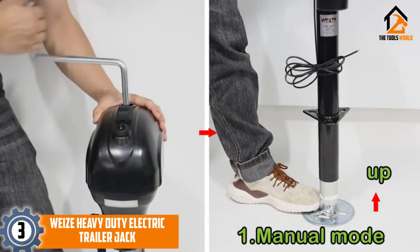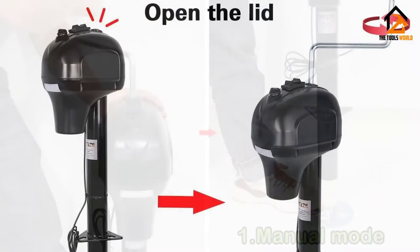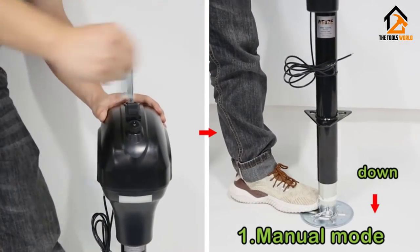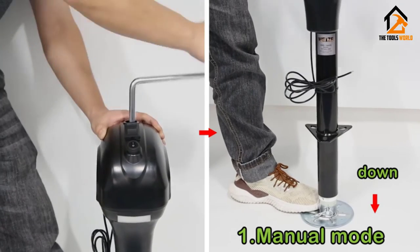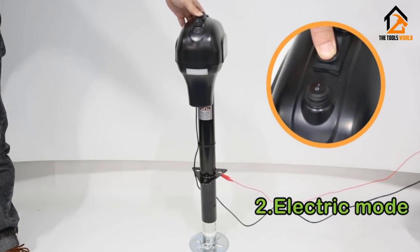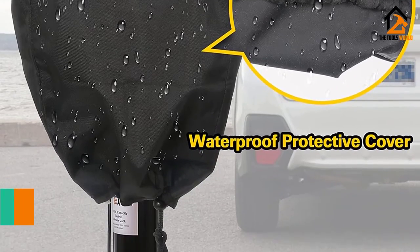At number three, we have the Wise heavy-duty electric trailer jack. Wise has a large product collection of automotive tools and accessories, and is regarded highly for its battery products with high efficiency. Wise's electric trailer jack is a heavy-duty option that allows you to lift trailers up to 3,500 pounds. The jack offers an 18-inch lift in its standard position; when retracted it can lift trailers up to 9 inches.